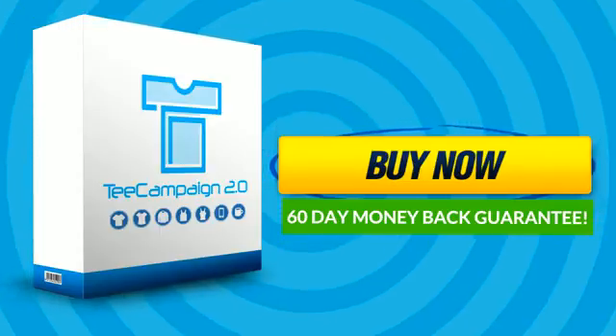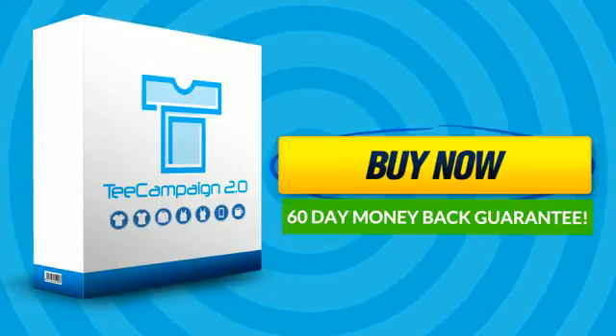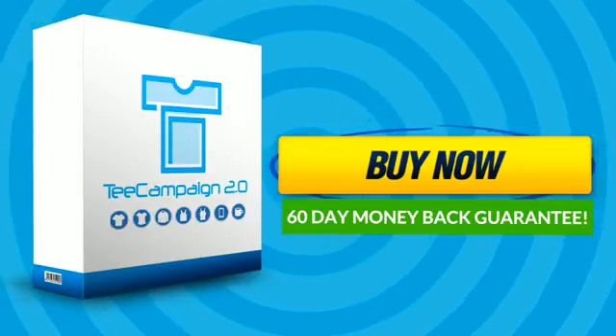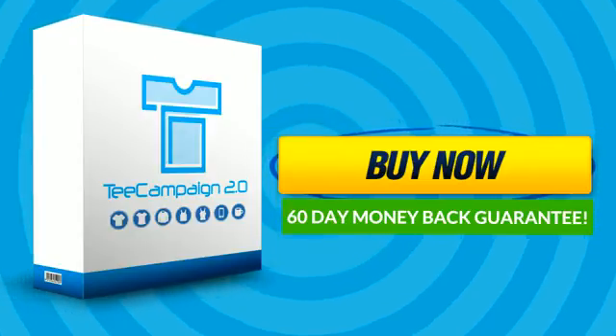Instaviral is so confident with T-Campaign 2.0's incredible value that we offer a 60-day money-back guarantee. We guarantee that if you go through our training and use our designs and still don't make a single sale in the next 60 days, we will refund your money. No questions asked.